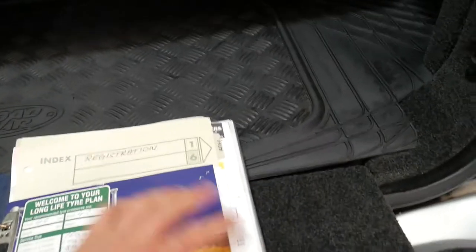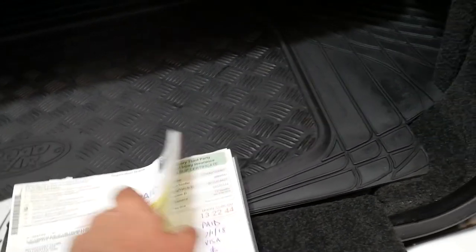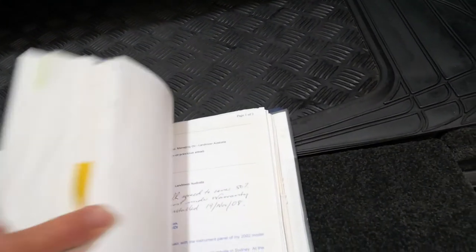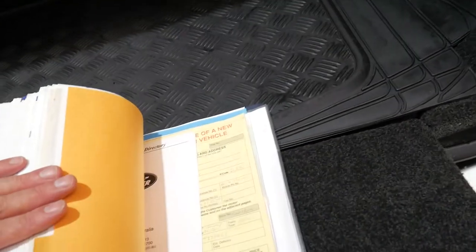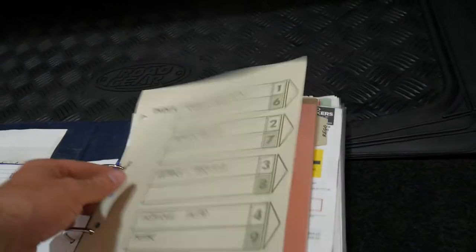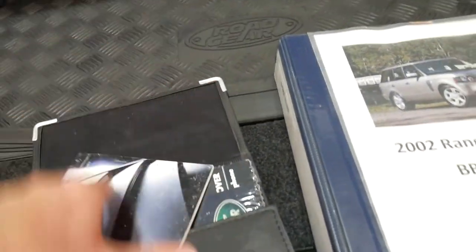Looking at this, you've basically got history on the vehicle. It came from Mossman. This is absolutely incredible — it'd be great if every car came in like this. It looks like it's got an invoice for every cent that's been spent on the car. It's got two sets of books — here's the service book.